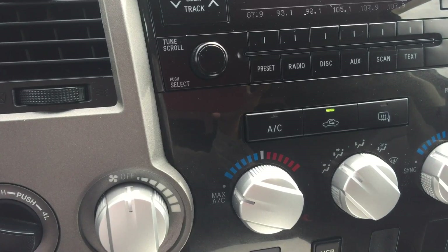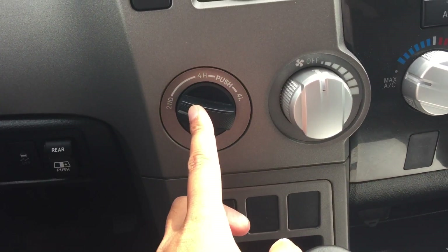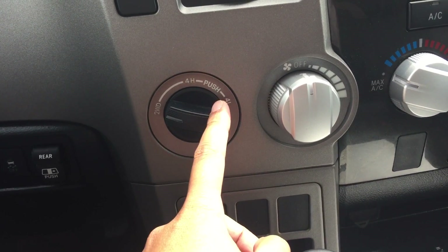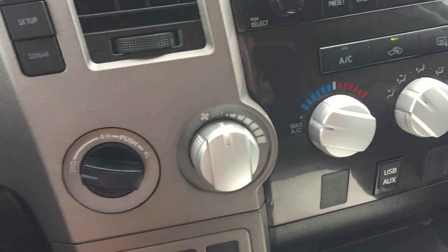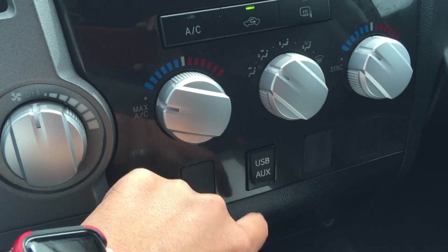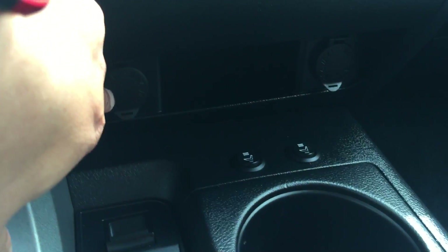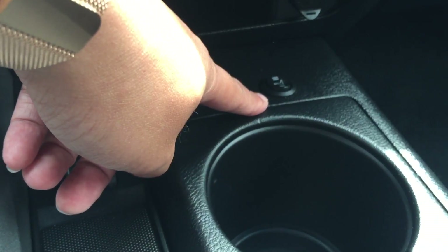Air conditioning is included. You can also switch it from 4x2 rear-wheel drive in the summertime, or switch it back to 4x4 in the wintertime when you need it. It has USB and auxiliary input, two 12-volt power outlets, and heated front seats for both the driver side and the passenger side.